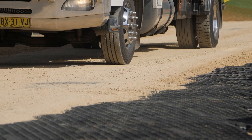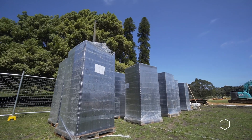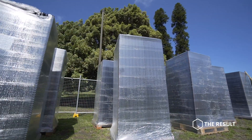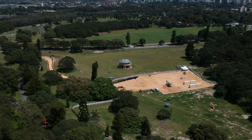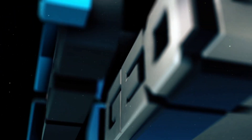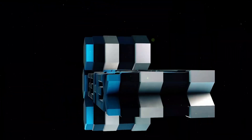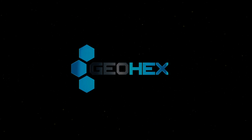GeoHex solves your erosion problems. It holds everything together — everything it's sitting on top of, it holds together. I would definitely recommend GeoHex to others. It is by far the best product on the market for any application, whether it be residential, commercial, rural or civil.